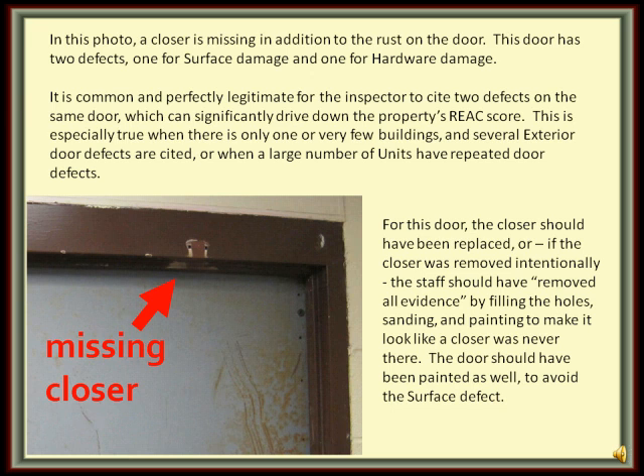In this photograph, for this door, the closer should have been replaced, or if the closer was removed intentionally, the staff should have removed all evidence by filling the holes, sanding, and painting to make it look like a closer was never there. The door should have been painted as well to avoid the surface defect.